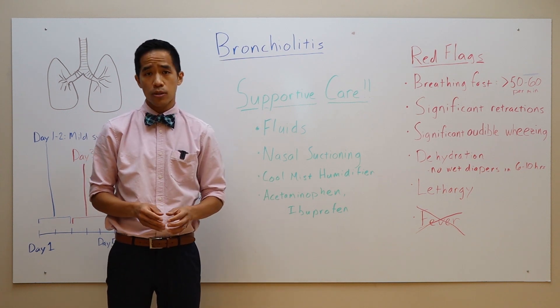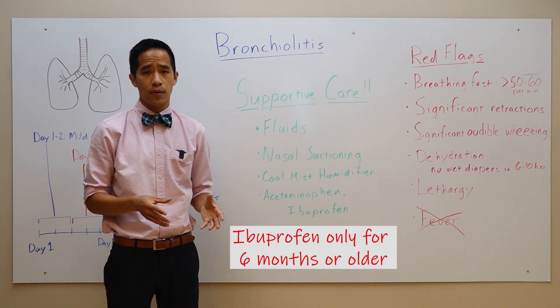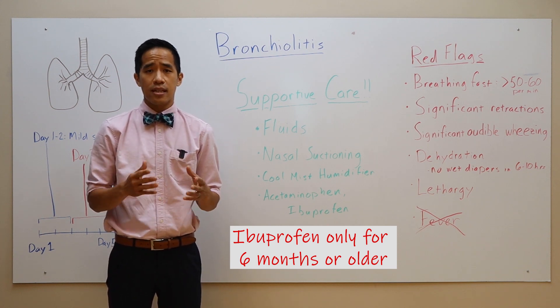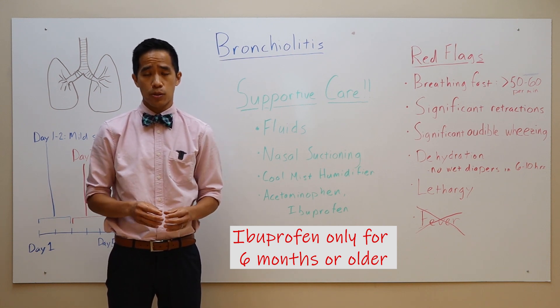Humidifiers in the room can also help decrease the congestion in their nose. Acetaminophen and ibuprofen can help with fever and discomfort symptoms, but it's important to understand their uses. While they can help with fever and discomfort, they're not absolutely necessary for this illness. They do not shorten the duration of the illness, and they do not relieve respiratory symptoms either.